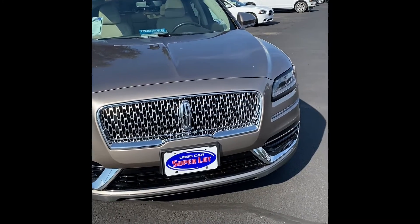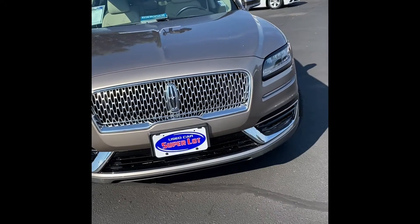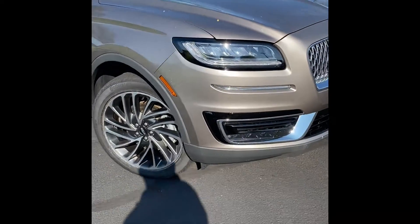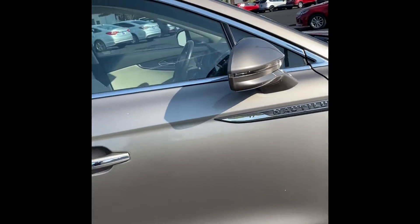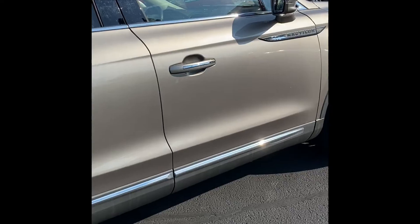It is an Ice Mocha color. Notice the chrome trim around the grille and through the bottom of the fascia. It does have LED daytime running lights. It's got Continental tires on it, and chrome trim around the roof rack and the windows.